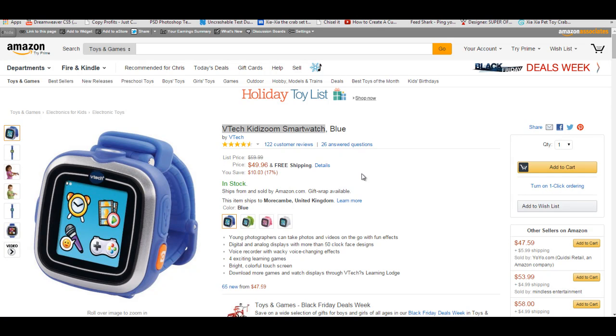Hi guys, Chris here from the Azon 7-Day Ninja Traffic Plan. A really quick video for you here. I just wanted to cover some of the other points from a video I did yesterday. You'll find it on YouTube if you haven't seen it — it's called Free Tips to Increase Sales with Your Amazon Sites.